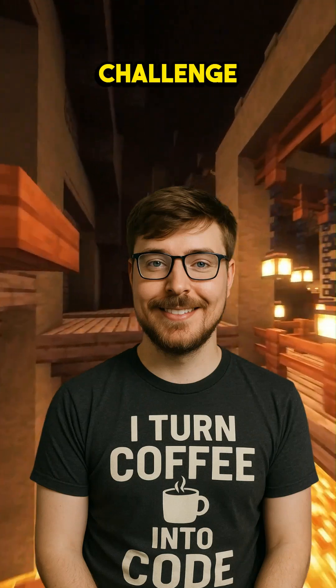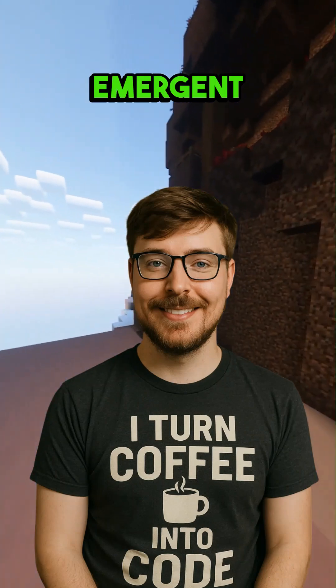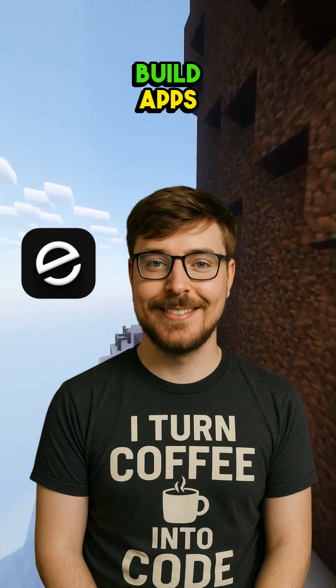Haha Carl, that's a big challenge, but it's actually possible and you don't need any coding skills. Let me introduce you to Emergent, the AI-powered platform that can build apps just from descriptions.